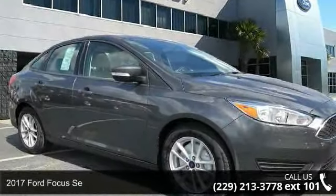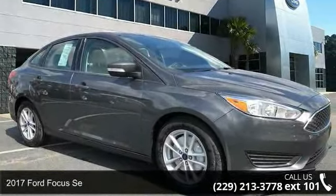Presenting the 2017 Ford Focus C. This may be the set of wheels you've been looking for.